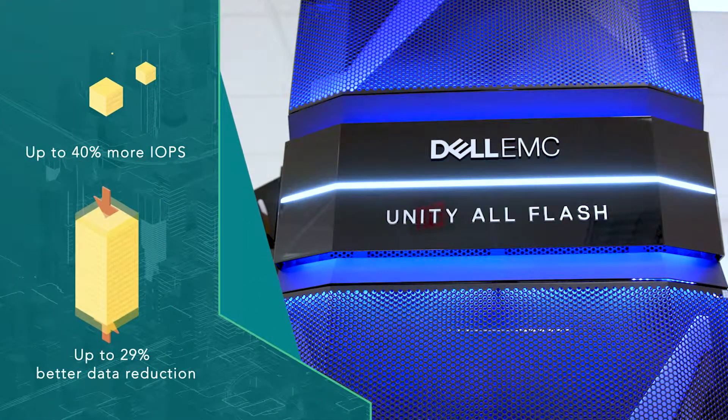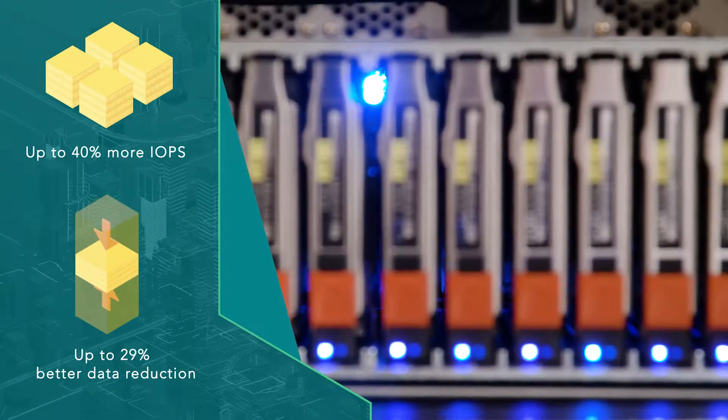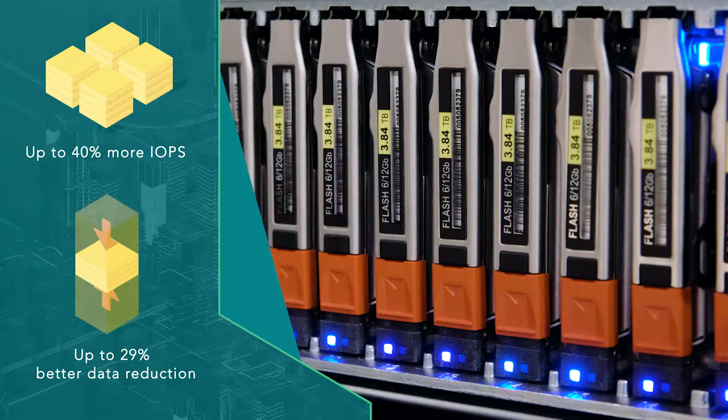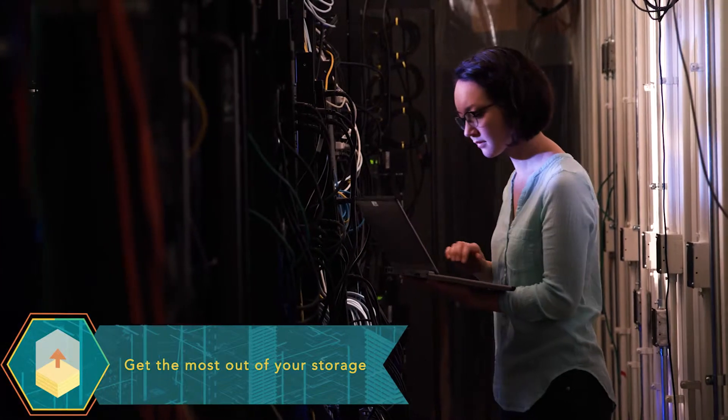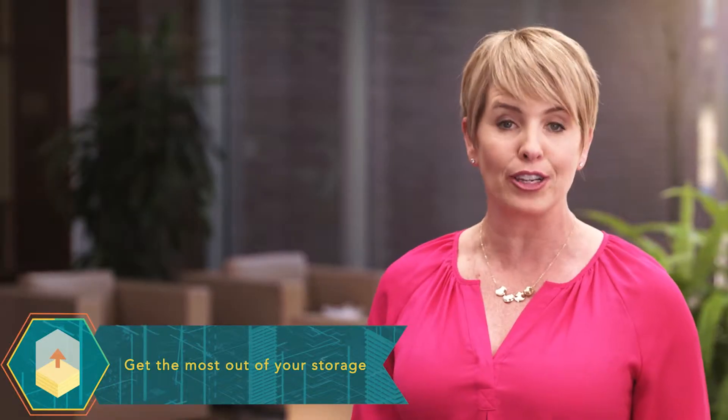In our hands-on testing here at Principle Technologies, the Dell EMC Unity Array supported more data-intensive workloads and reduced data more efficiently than the competing solution from a company we'll call Vendor A.